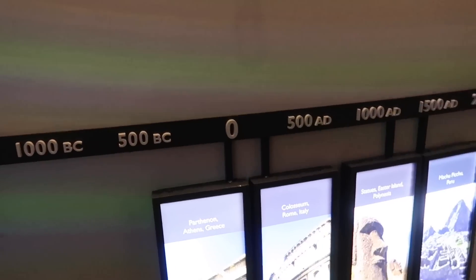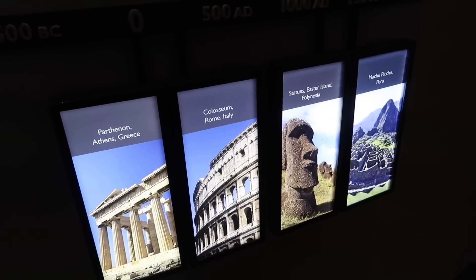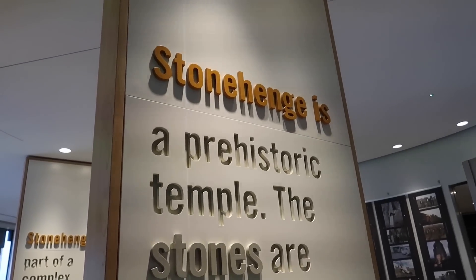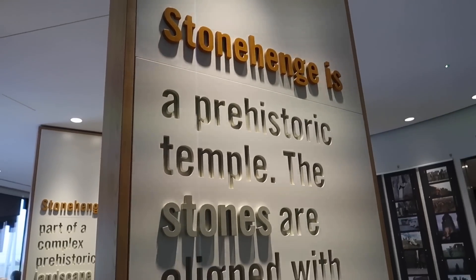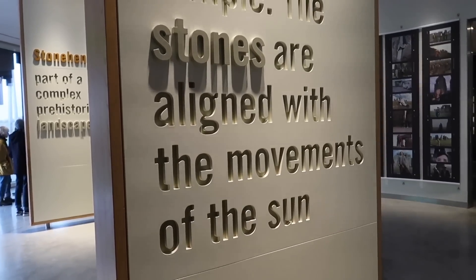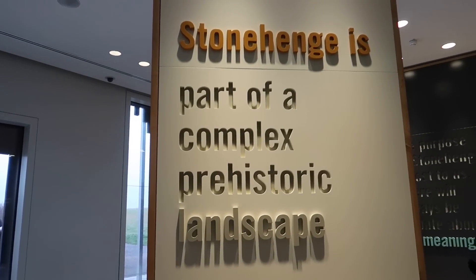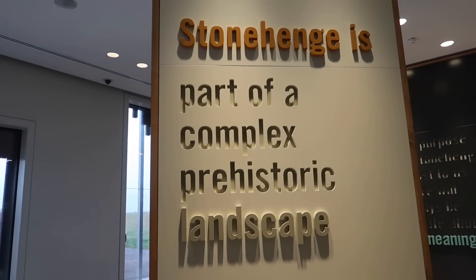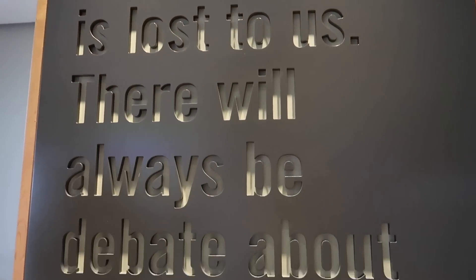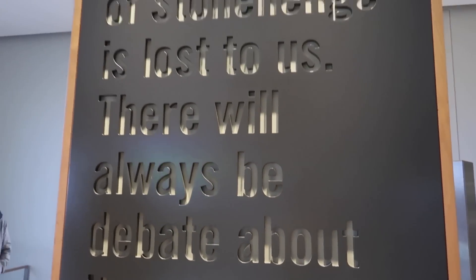Over here, much later, we have the Parthenon, the Colosseum, the Easter Island statues, and Machu Picchu. Probably one of the main things people think of when they think of Stonehenge is the solstice — the sun — and the stones aligning with the movements of the sun. It's part of a larger complex of a prehistoric landscape, and we're going to see a bit of that today. At the end of the day, the purpose of Stonehenge is lost to us. There will always be debate about its meaning, and that mystery is part of what makes it so fascinating.